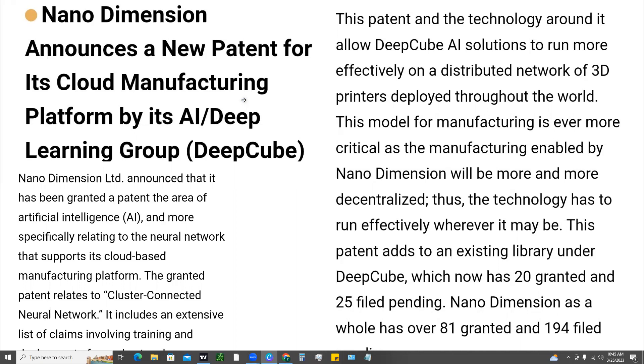As ChatGPT has really popularized and brought to the attention of the masses AI and the capabilities around it. Now Nano Dimension, recently about a month ago, announced a new patent for its cloud manufacturing platform by its AI and deep learning group, Deep Cube. We're going to dive into that and also take a look at some of the fundamentals of Nano Dimension as well as the recent stock prices.